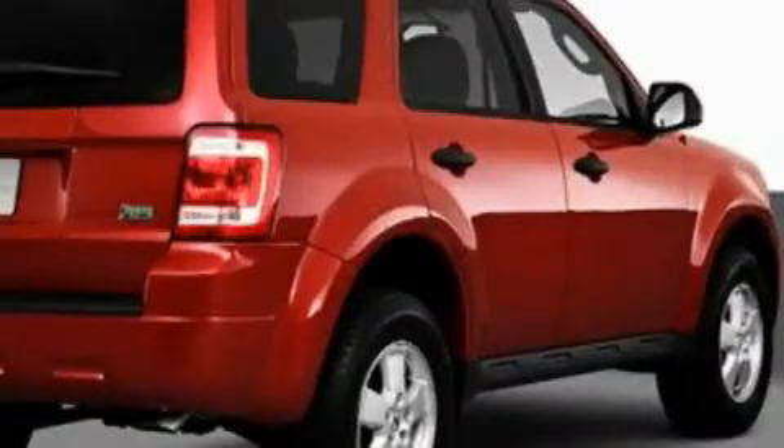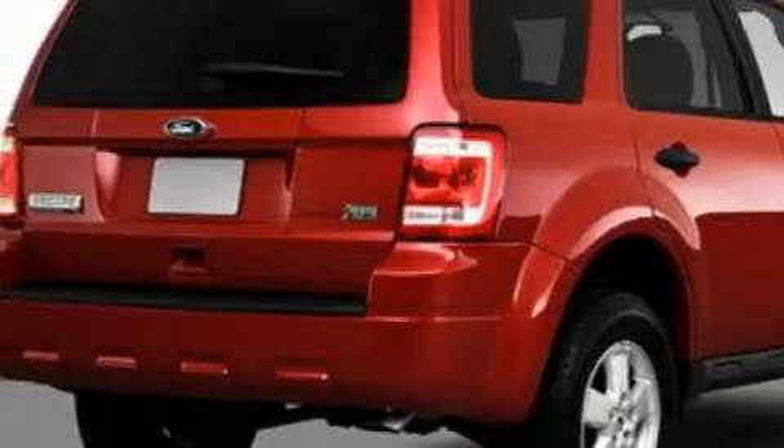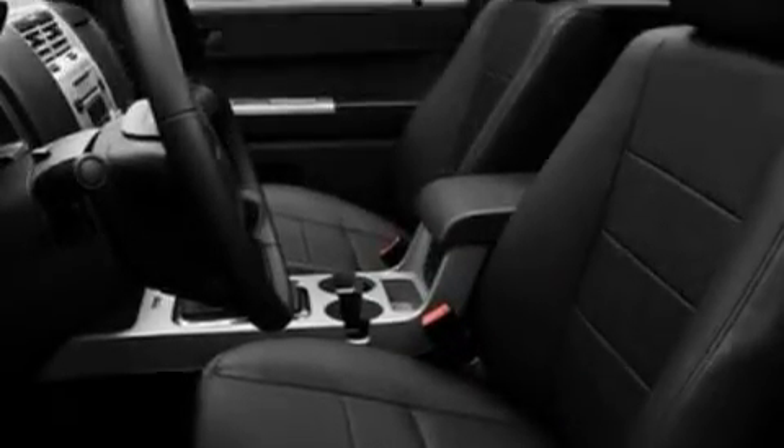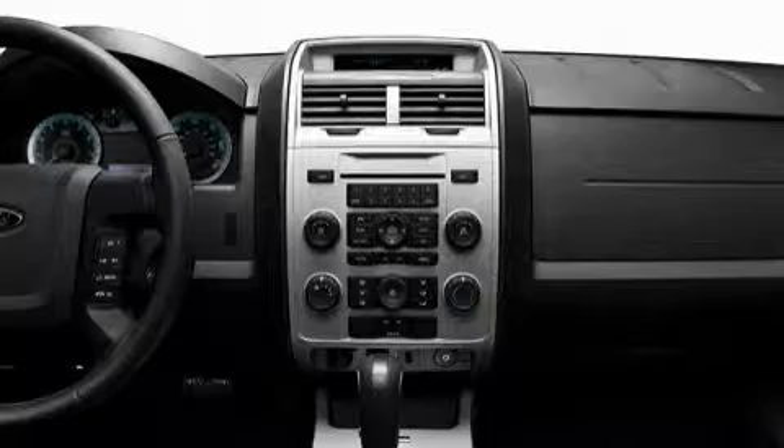Its top features include a power driver's seat, a leather-wrapped steering wheel, cruise control, steering wheel controls, commercial-free satellite radio, a low-tire pressure indicator, traction control and stability control systems, and it's easy to see why this vehicle is an excellent choice.